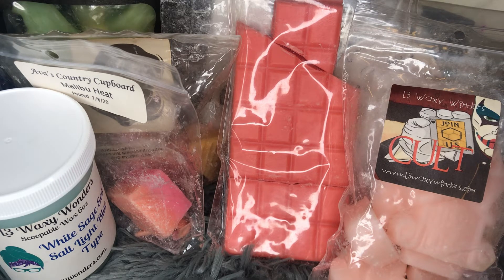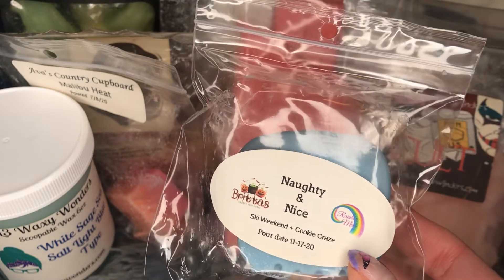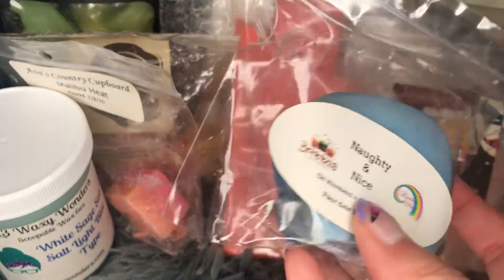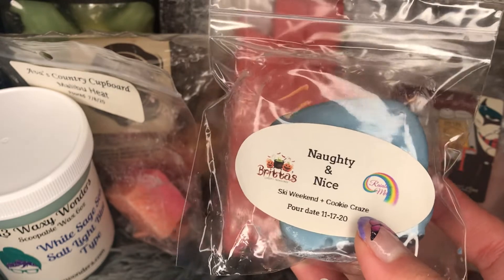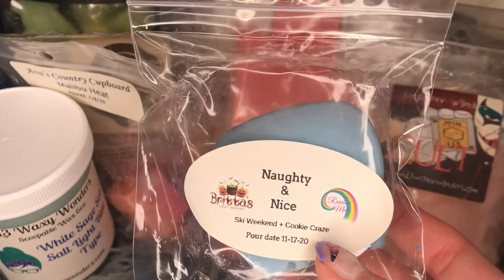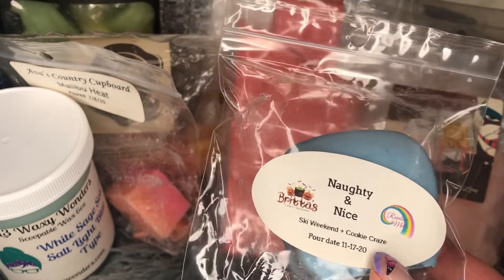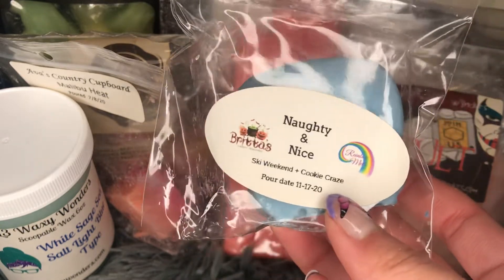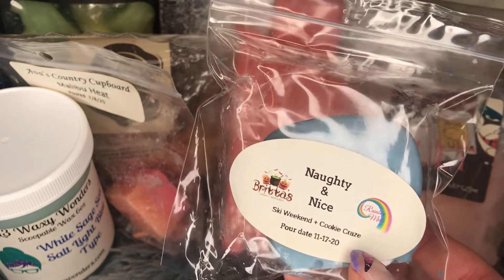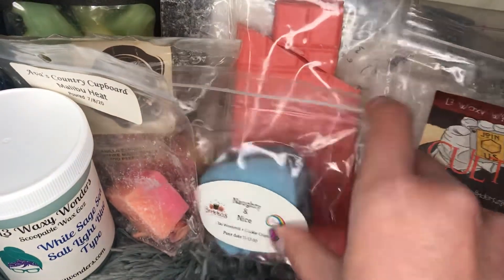I have something from Britta's — from her Advent calendar collaboration with Rainbow Melts last year. I put it away and forgot about it, and I'm just melting it now. This is her Ski Weekend, which I think is her Icy Peppermint, Sweater Weather, and Vanilla Bean Noel. Cookie Craze is from Rainbow Melts — a very popular cookie scent, like butter cookies, frosted animal cookies, and something else I don't remember. This basically smelled like a peppermint sugar cookie kind of scent. It's good, very nice. I feel like I have a lot of blends similar to this but this is a very good one. I'll continue to melt through that.